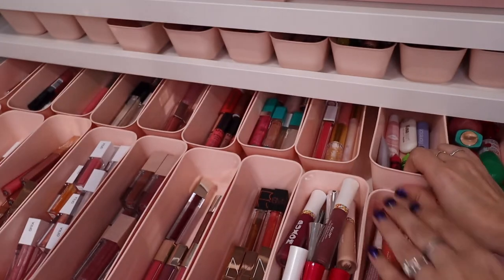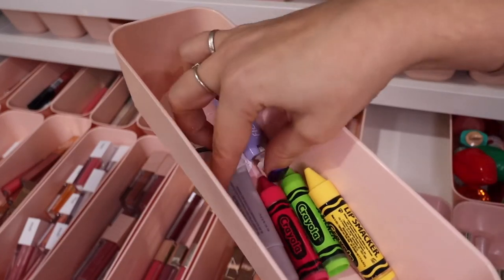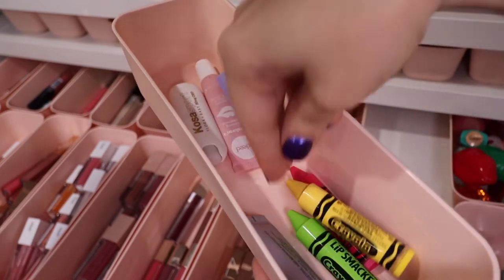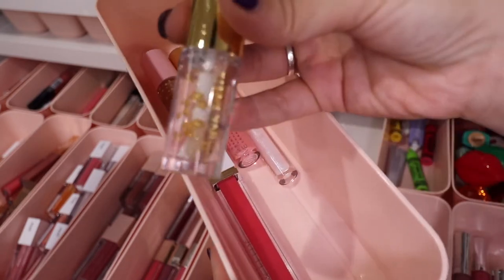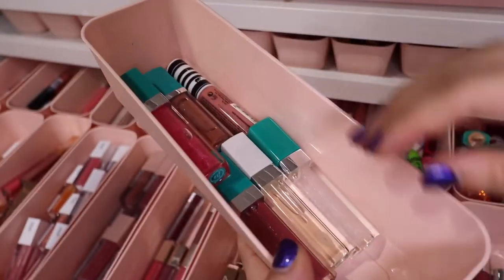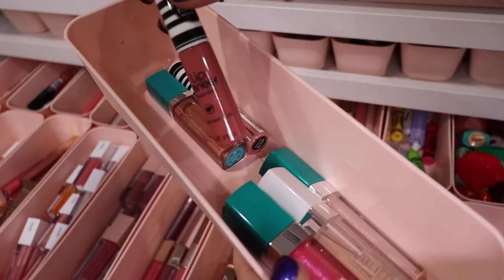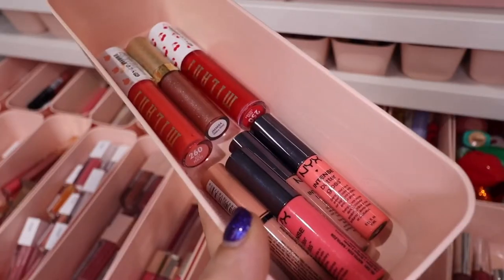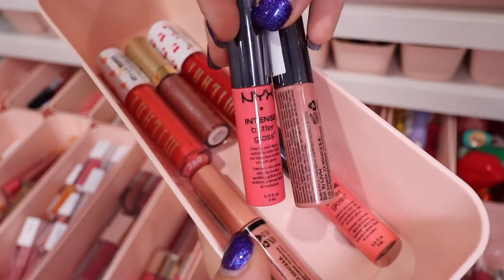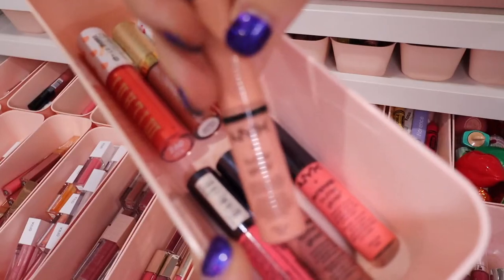Over here is just lip balms — some fun ones including a Florence by Mills one, a Kaleidos lip treatment, one from Kosas, and some Lip Smacker Crayon ones. Then in another bin I have some Winky Lux — a pretty one with gold flex — plus a Kylie one, Thrive Cosmetics with a nice shiny gloss formula, and some Koki Cosmetics lip veneers. Then some drugstore options: NYX Intense Butter Glosses — I once had every single shade — and their regular Butter Glosses. Plus some Milani and Joa.